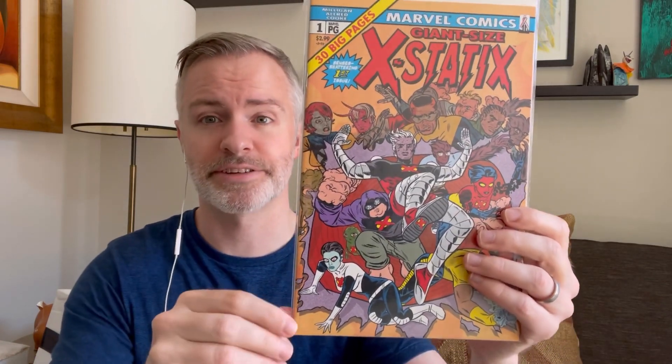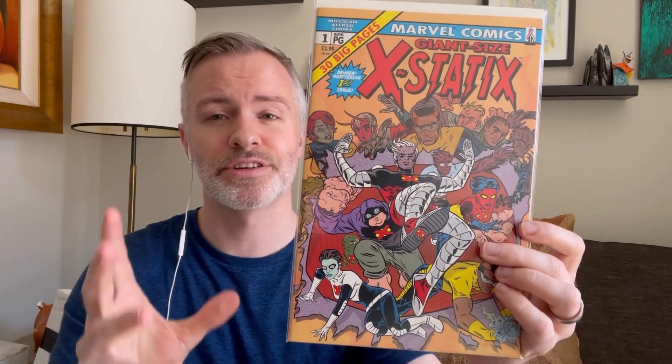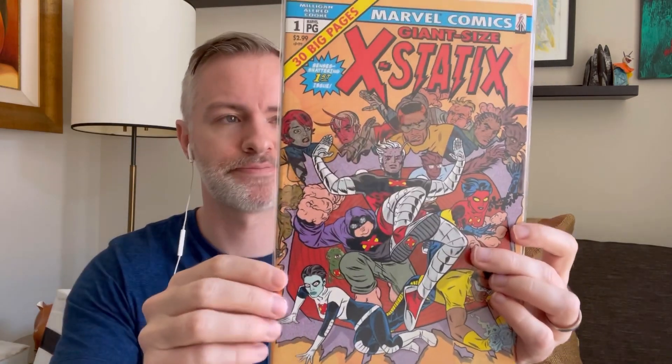There was also a bunch of X-Statix, Mike Allred's series. Very different style — almost looks a little bit like the Silver Surfer Black artwork, though it's not the same artist. They went from X-Force to X-Statix, and I think in some ways they were trying to get away from X-Force to stop paying Rob Liefeld.